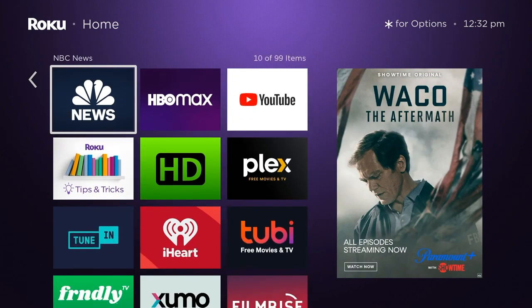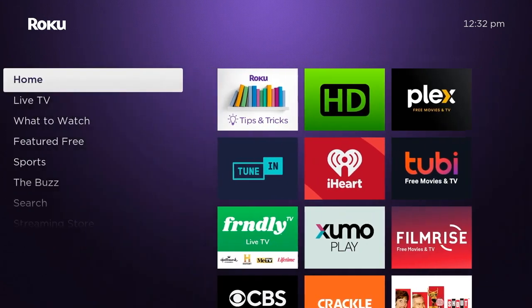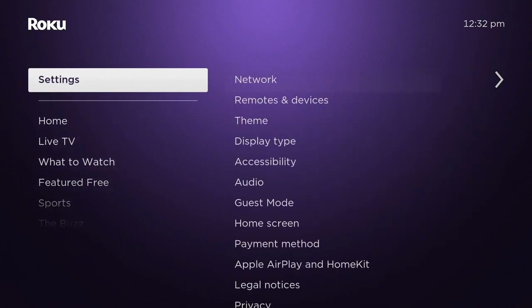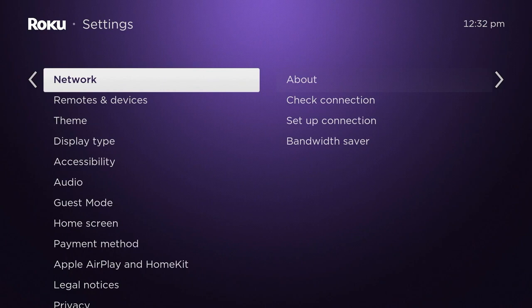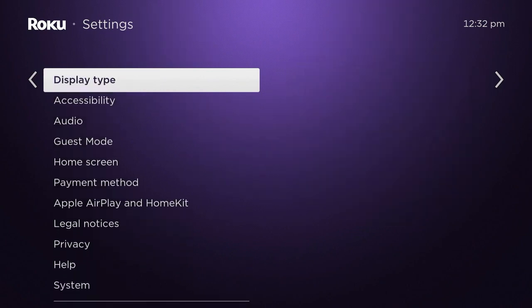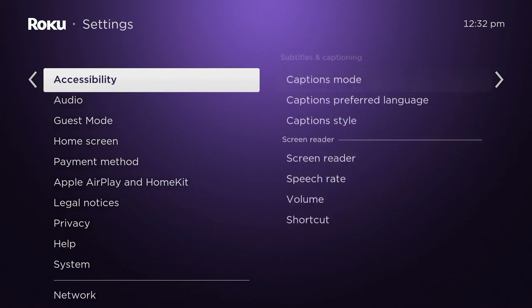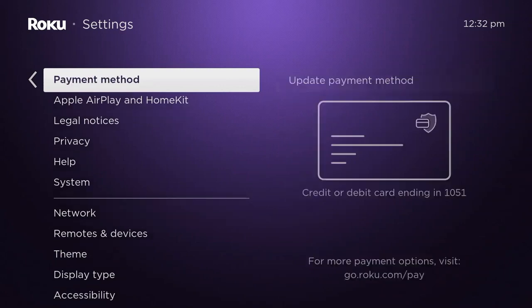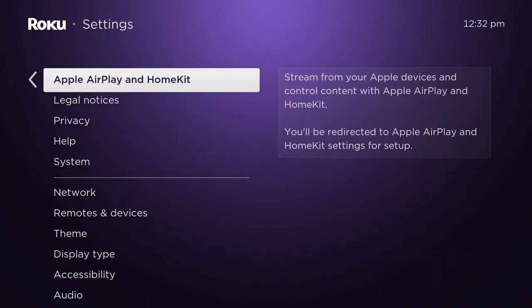What we're looking at in this video is Roku's 12.0 software update. Most people with a Roku device or a Roku-powered TV will be getting an update very soon if you haven't already got it. This has been rolling out for quite a while, but it's finally reaching the vast majority of Roku users.